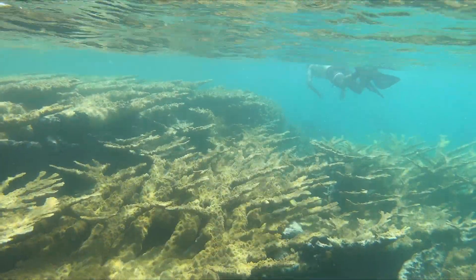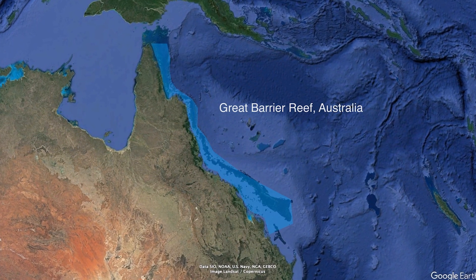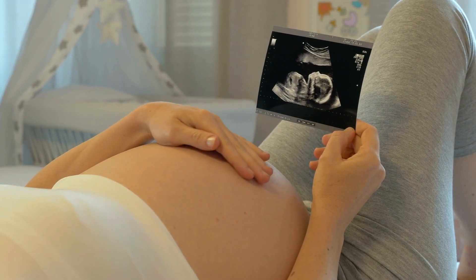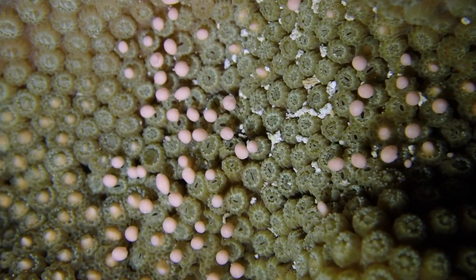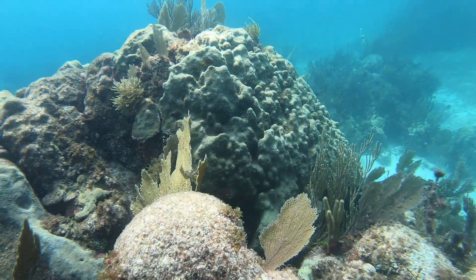Corals make the largest living structures on the planet, building reefs that cover hundreds of miles and can be seen from space. But did you know that these massive reefs all started from a single, teeny tiny baby the size of a grain of sand, and that tiny baby was the result of corals having sex? It's a little different from what you're probably picturing. In this video, we're going to take a deep dive into the fascinating ways that corals reproduce and why this process is key to the persistence of reef ecosystems.